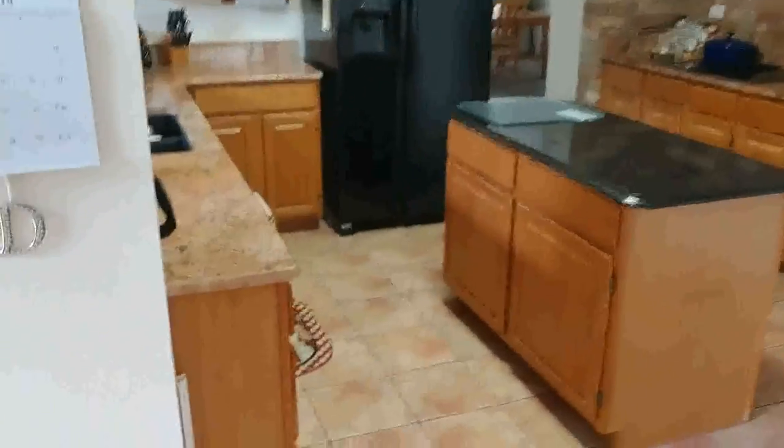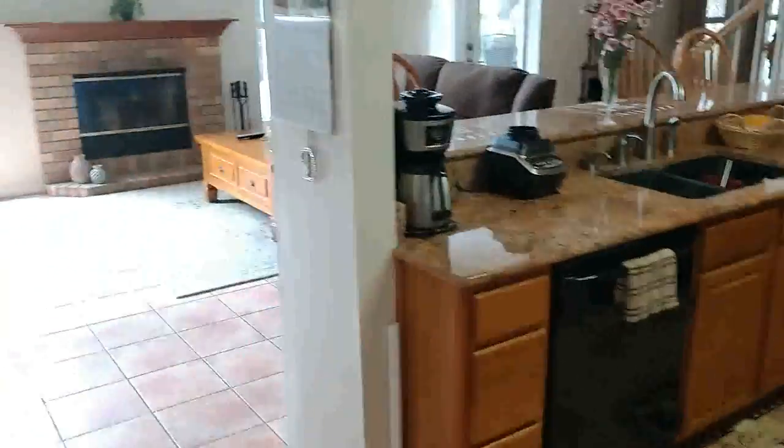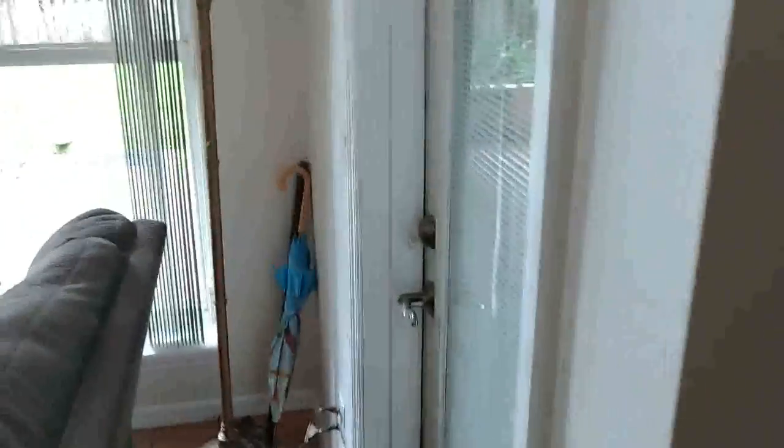The kitchen has been mostly redone — the counters at least — those are the original cabinets. Kind of a neat setup: the convection oven, the regular oven, the island. Back in 1989 that layout was popular; now we'd probably take most of that out and open it up even more.